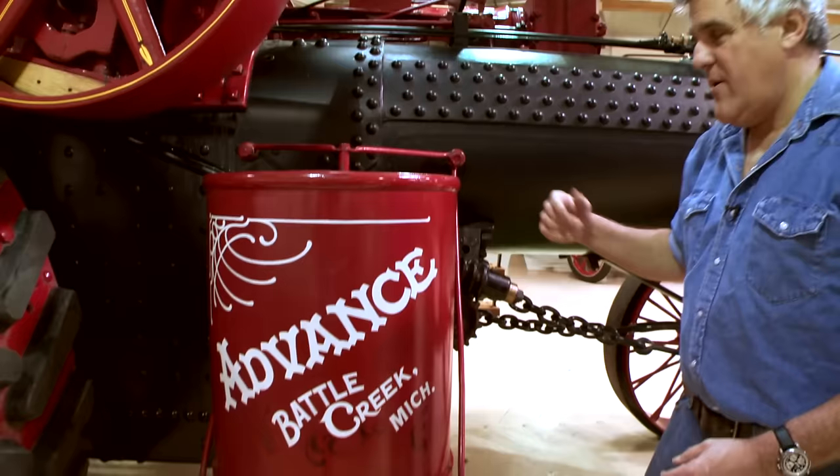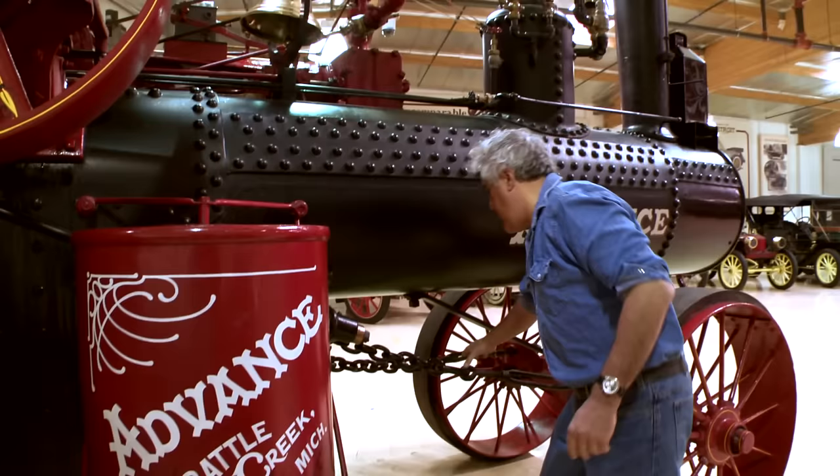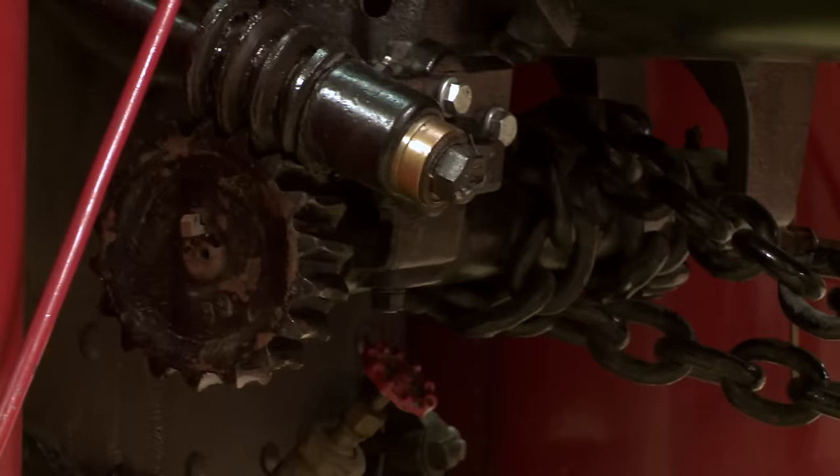You need about 250 to 300 gallons of water to get this thing fired up, then you've got another 110 gallons here — there are 55-gallon drums on each side. Once it gets hot, we'll show you how the injector works to inject cool water into the boiler. This is your steering here — not exactly rack and pinion. It takes two men: one to steer and one to work the throttle and clutch. This vehicle has no brakes at all — you just put it in reverse and pull the clutch.